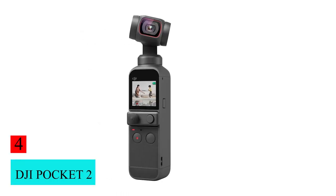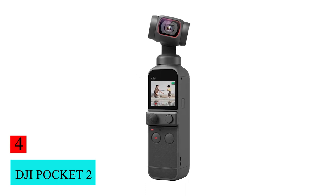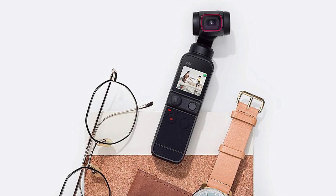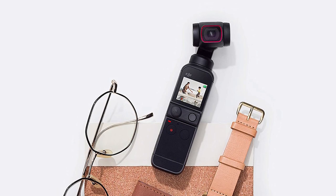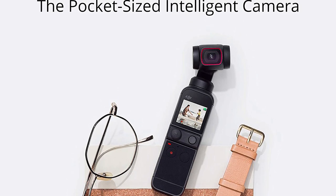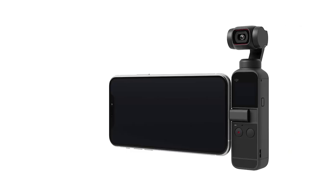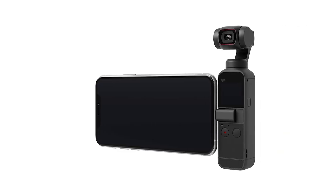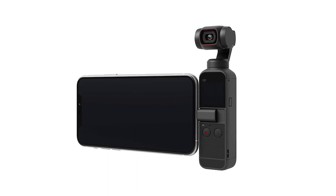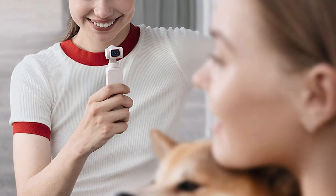Number 4: DJI Pocket 2. The DJI Pocket 2 isn't really like any of the other cameras on this list. This little camera comes with a built-in 3-axis stabilized gimbal, and the whole thing can fit in your back pocket. While the video quality isn't much better than what you might pull off with a smartphone, the unique functionality makes it a great vlogging tool for those who want smooth handheld footage.